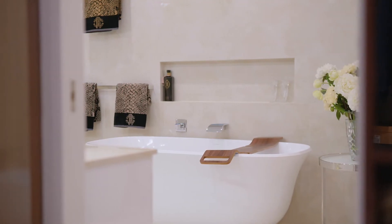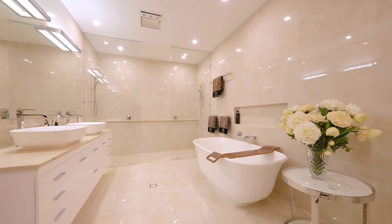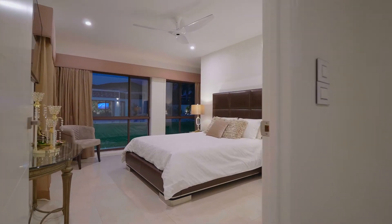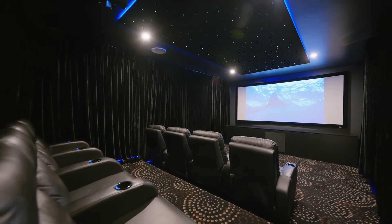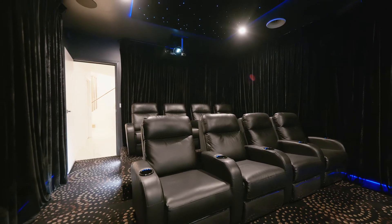One of the many custom items in this statement home. There is a fifth bedroom or guest room downstairs, and a luxurious cinema room with a 3D and 4K entertainment system and recreational cinema chairs.